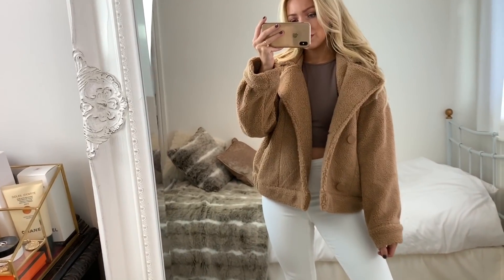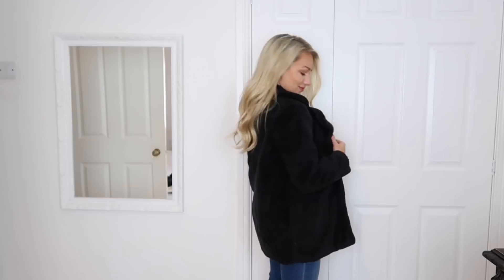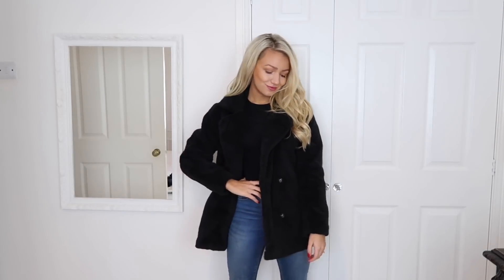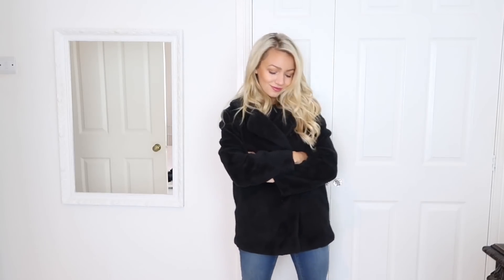The next essential is a long-line teddy coat. In my autumn essentials I showed a cropped teddy coat from Boohoo that I was obsessed with — I'll leave a link to that video at the end. Because I loved it so much I got another one in a different colour: this slightly longer teddy coat in black, also from Boohoo. These are great for warmth — you do need a thick jumper underneath to get the most out of it — but it looks so fashionable and it's totally on trend.